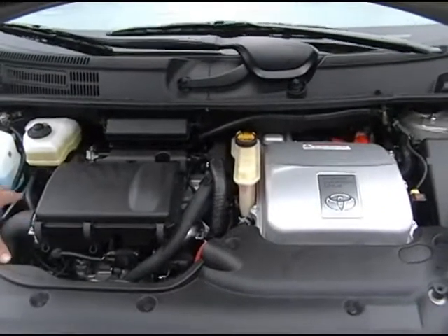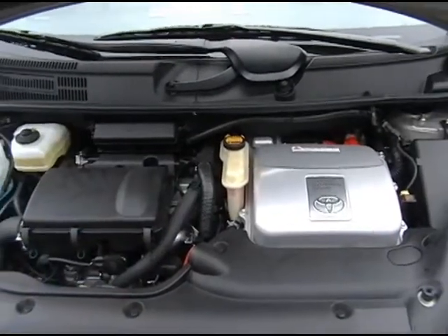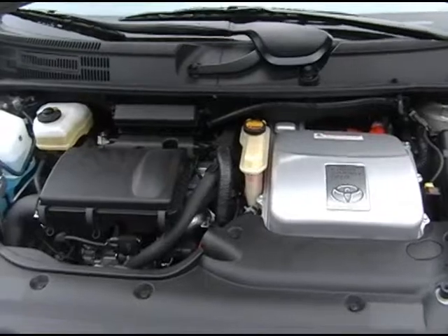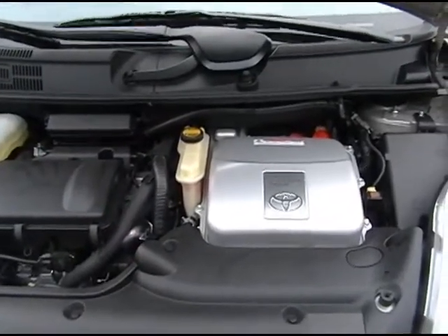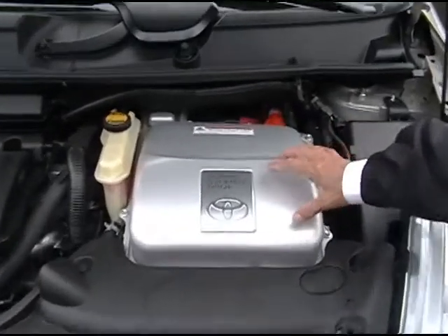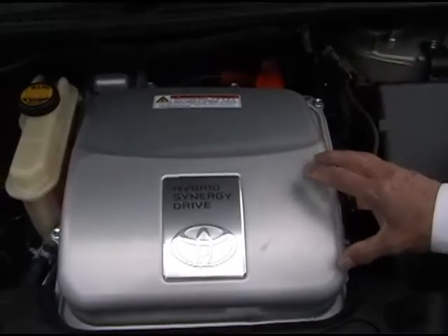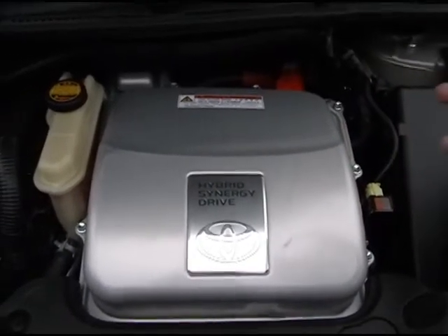So this right here is the gas engine, correct? That's correct — 4 cylinder, 1.5 liters, a small engine. And then this right here is the engine to charge the battery, is that correct? That's correct. This is what we call hybrid synergy drive, which is the hybrid electric engine plus the computer to run the whole system.